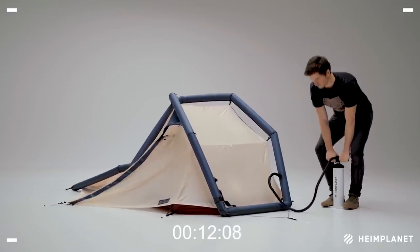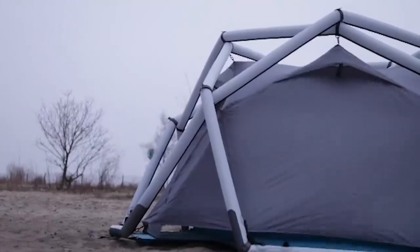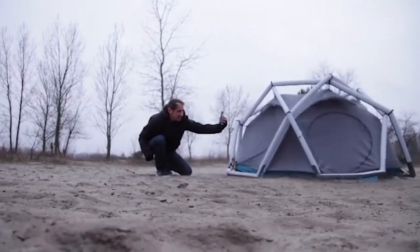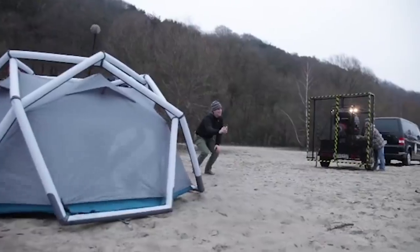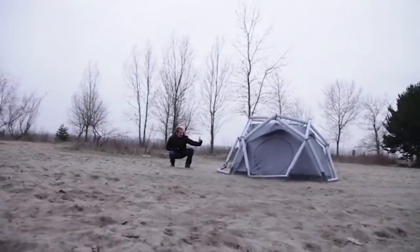Five ventilation openings ensure air circulation and a comfortable microclimate. A large number of compartments inside allow you to store things and keep your place in order. The area occupied by the tent is 5 square meters. It weighs just under 5 kilograms and is designed for 2 or 3 people. You can buy the Cave for $635.